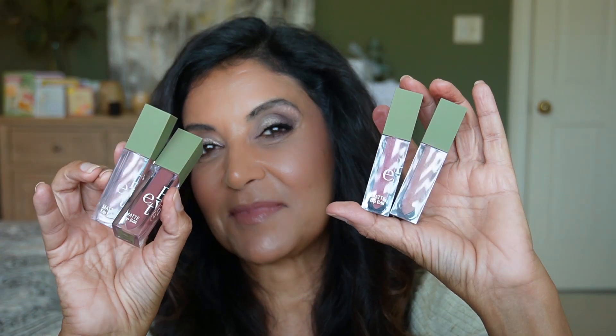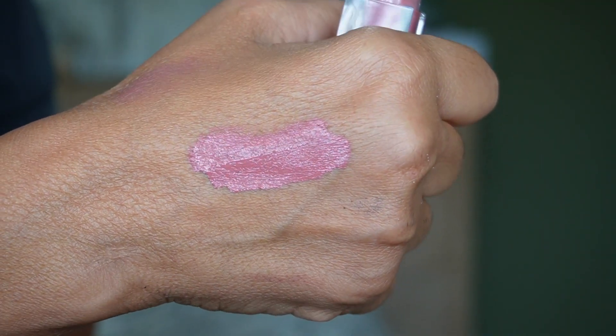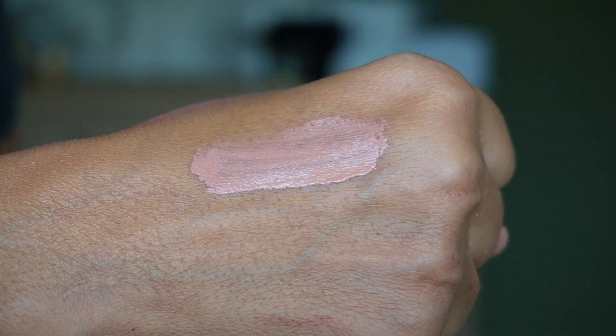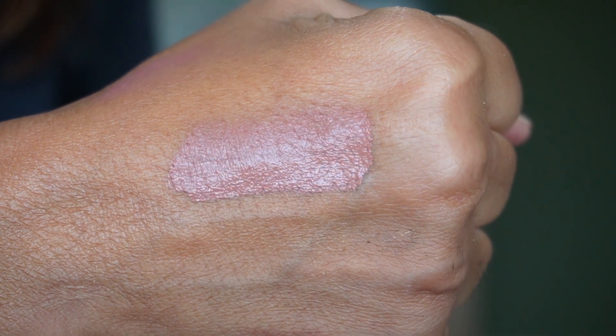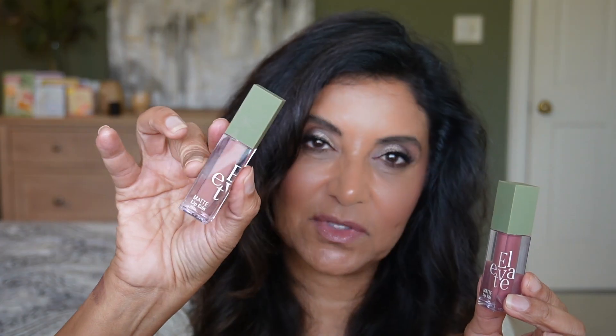Finally, let's talk about the liquid lipsticks from Elevate Beauty — another beautiful formula with elegant packaging. I love it. The four shades are she will not fall, fact check me, uncancellable, and faith over fear. My favorite shade is uncancellable. She will not fall is a little light for me, but in the center of the lips it does make them look a little fuller. These are very comfortable liquid lipsticks and I love what all these brands are doing.